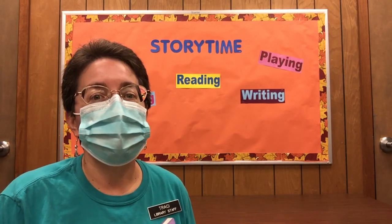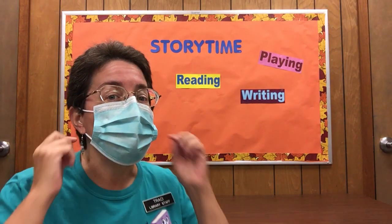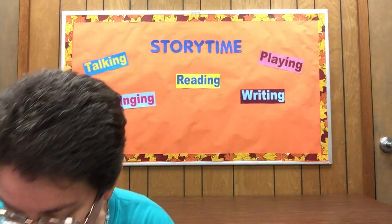Hi there friends! As you can see, this is Miss Tracy with the Cheerable Branch Library, and I am wearing my mask right now. I'm gonna get ready to take that off. Do you like my new blue color? Kind of matches my shirt. Remember, pull on your ear loops and then take your mask off very carefully.